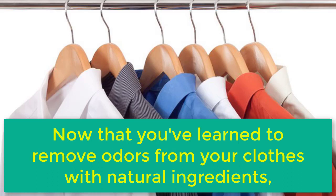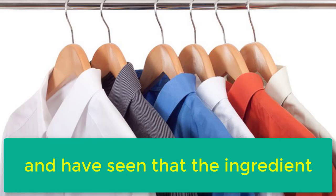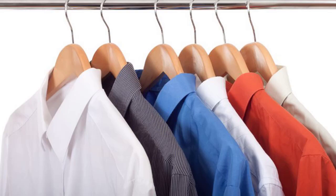Now that you've learned to remove odors from your clothes with natural ingredients, and have seen that the ingredients are very easy to use, all you have to do is choose the method that best fits your daily routine. If you like the video, give it a thumbs up and share it with your friends. For more recipes and tips, subscribe to the channel.